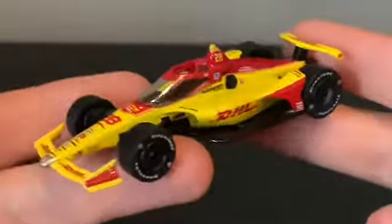Overall, great die-cast though. Good to add to a new collection if you're a Hunter-Reay fan, like I am — somewhat.